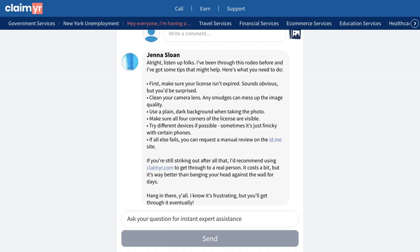Additional photo tips included making sure all corners are visible, using a clean camera lens, and placing the license against a dark background.